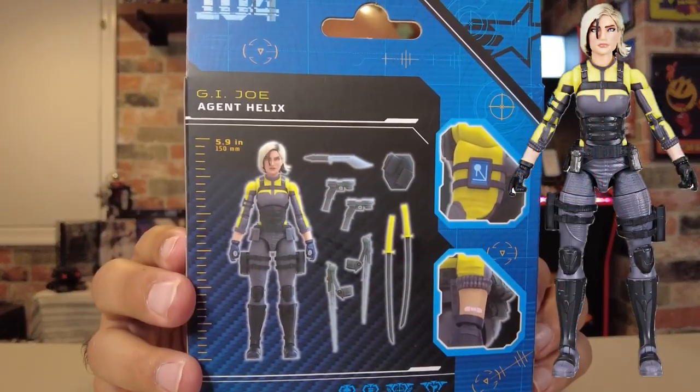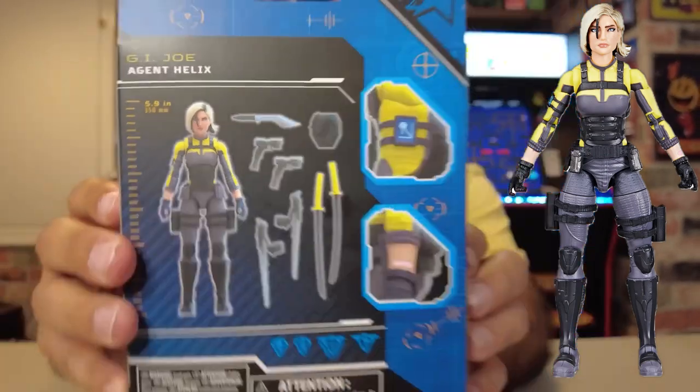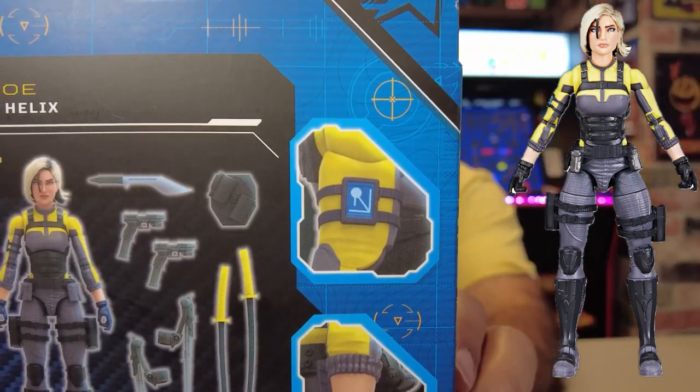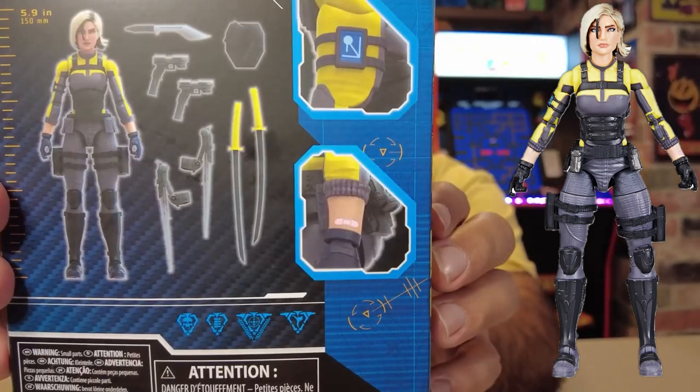On the back, again, we got the digital render of Agent Helix, her weapons loadout, some reuse there. This is a telemetry device that helps control one of her more unique abilities. And then there's a Band-Aid — a cool little Easter egg that goes back to her debut. Who is she? Agent Helix debuted in 2009 in a cross-promotional video game and comic book series. The video game was produced by Double Helix, which is where we get the name Agent Helix from.